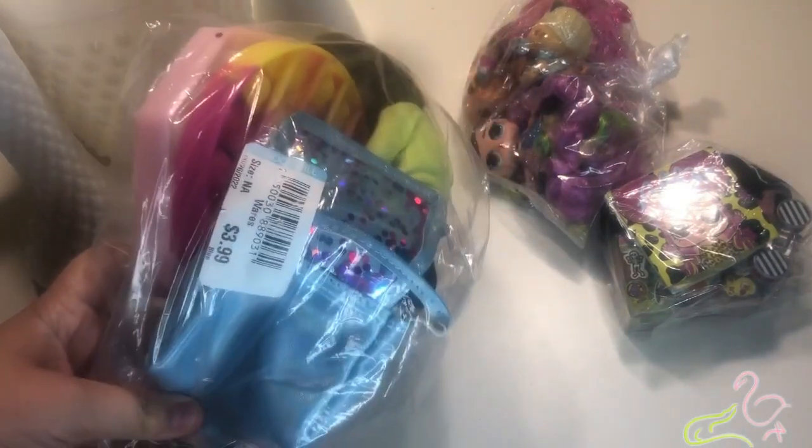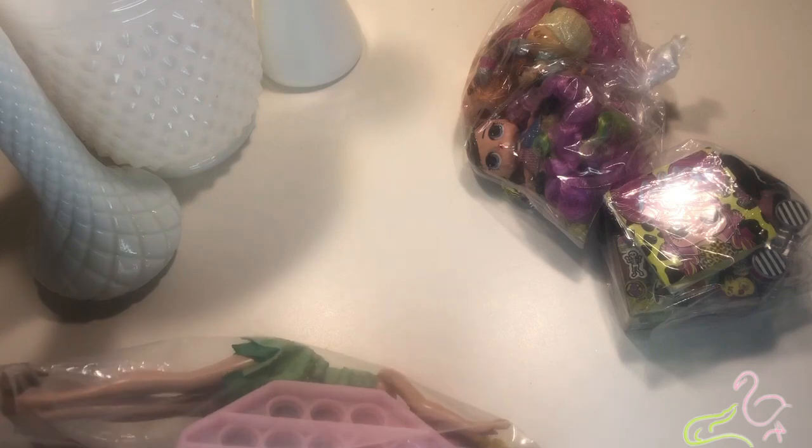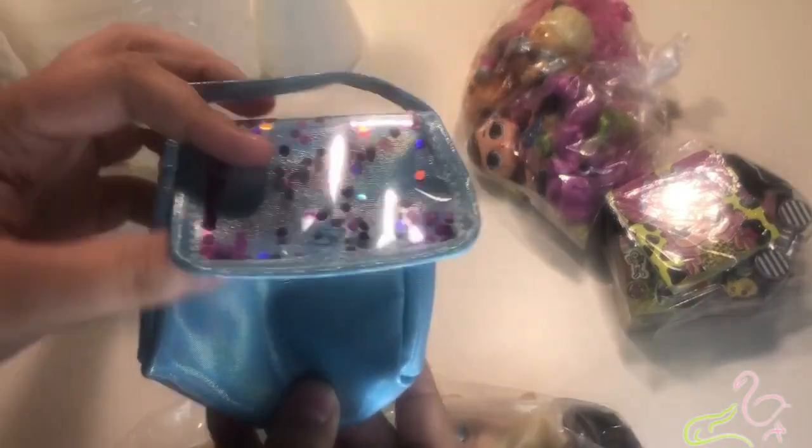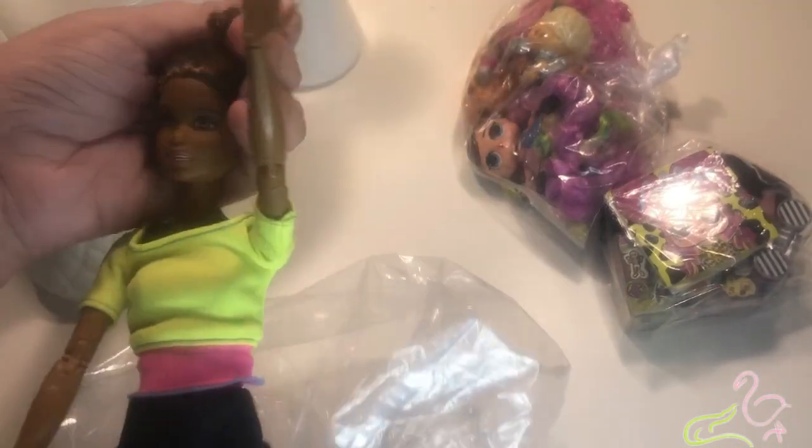This first bag we paid four dollars for. First thing we have is a pop-it. Second thing we have is a pop-it. Then there's this Real Littles purse — pretty cute. Hey, Tinkerbell. We don't really collect fairies so she'll be redonated or given away. But the reason we bought the bag was for this lady — Made to Move Barbie. I think her hair's been cut but we're probably gonna use her.